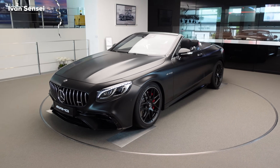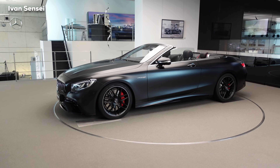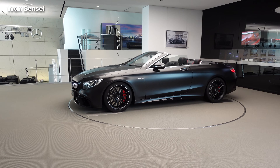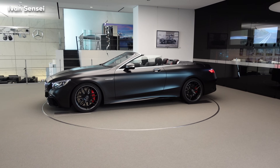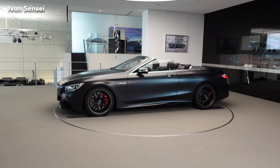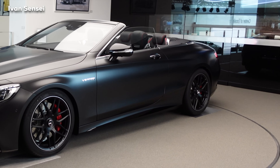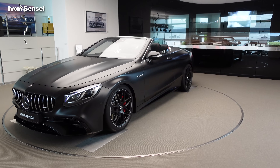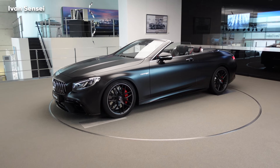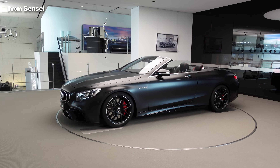Here at Sindelfingen you can basically order any paint in the world on the vehicles built here. Sindelfingen is the largest Mercedes-Benz factory in the world. Here we have the Mercedes-AMG S63 Cabriolet, and this paint is very specific — this is the Zynomagnographite paint — and in the interior there are also some really nice red details.